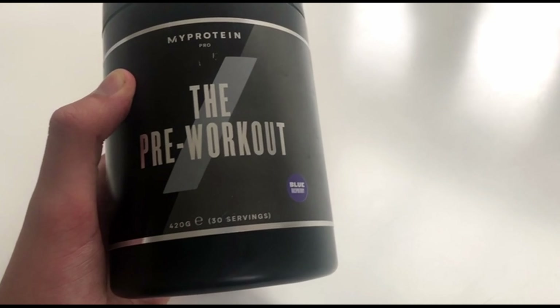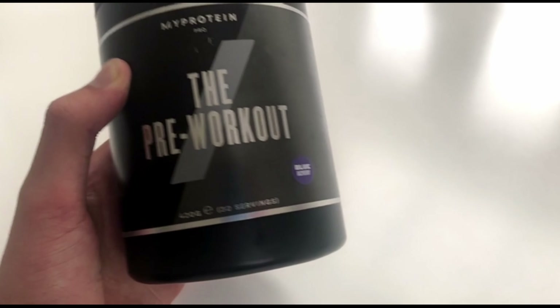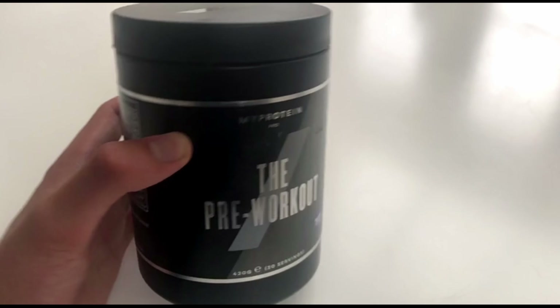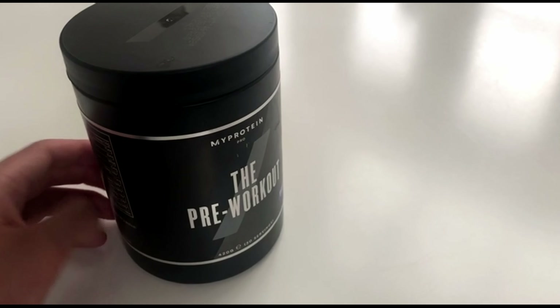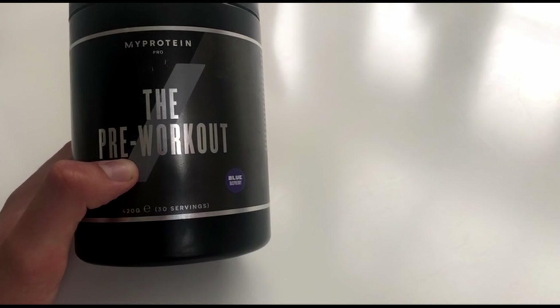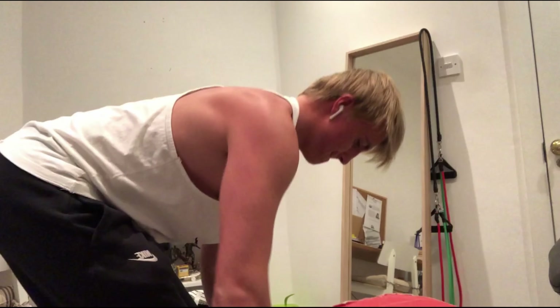Just before I head into today's workout, I'll be taking this pre-workout by MyProtein — the blue raspberry flavor. For me this pre-workout is one of the best ones out there. Not only do I get fueled with energy, but it tastes great and I get an insane pump. So if you're looking for a pre-workout, this is the one.